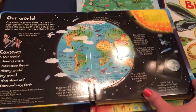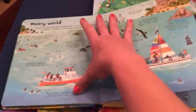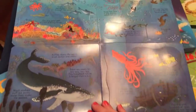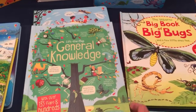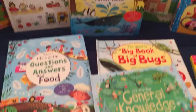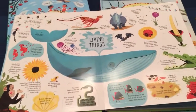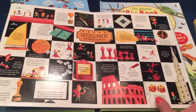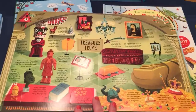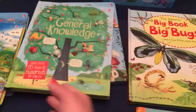We also have a lift-the-flap book about our world with tons of flaps to lift and lots of information. We have books about general knowledge, and lift-the-flap questions and answers about animals and food. If you have a child that loves asking questions, these are great books for them — tons and tons of flaps in these books.